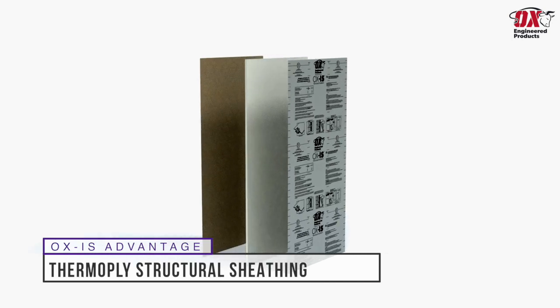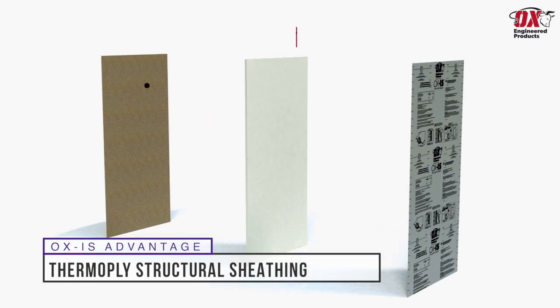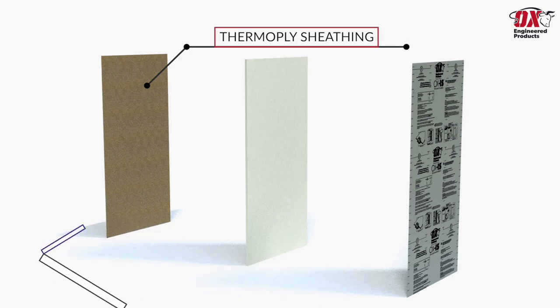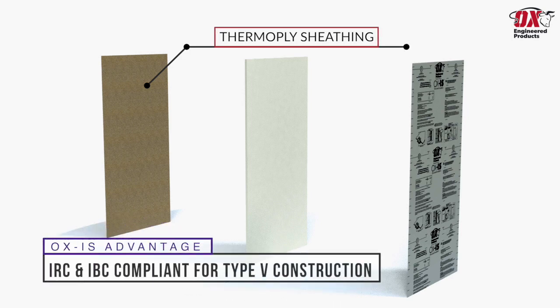It starts with a layer of Thermalply Structural Sheathing, which has a structural shear strength comparable to a 7/16-inch sheet of OSB. Ox IS is IRC and IBC compliant, meeting lateral shear resistance requirements for Type 5 construction.